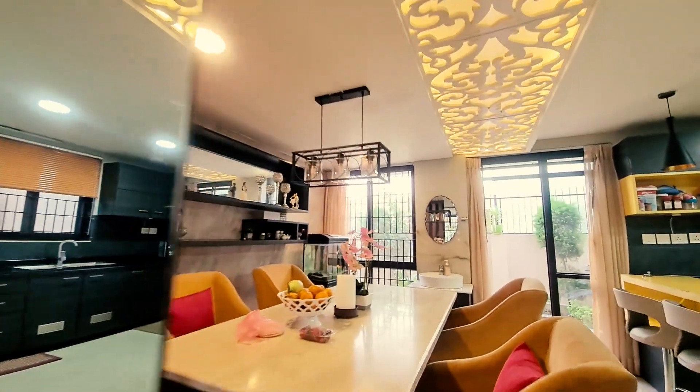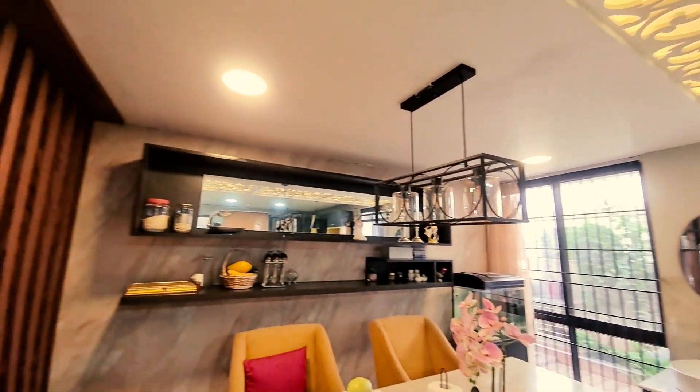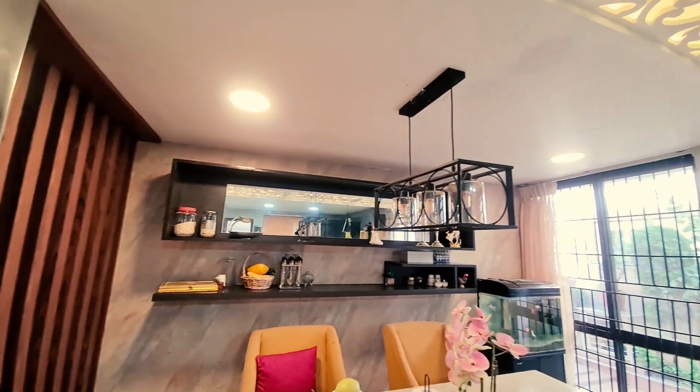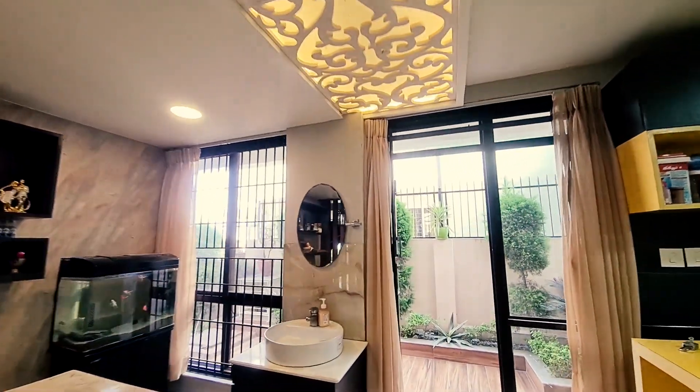Now this is the dining area — a comfortable dining area with a bar and wonderful lights, warm lights that play beautifully.